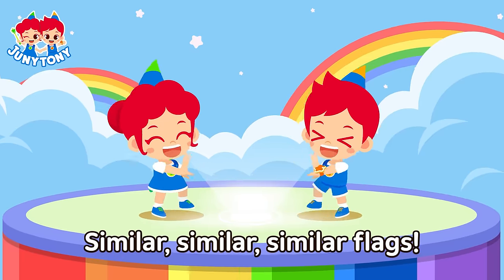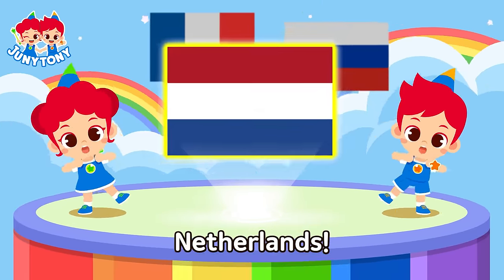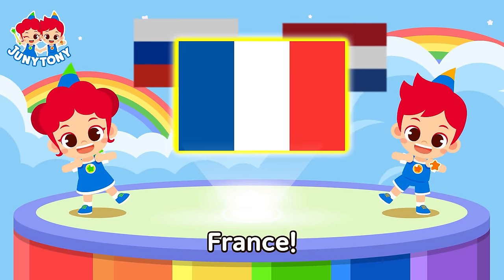Similar, similar, similar flags. Netherlands, Russia, France.